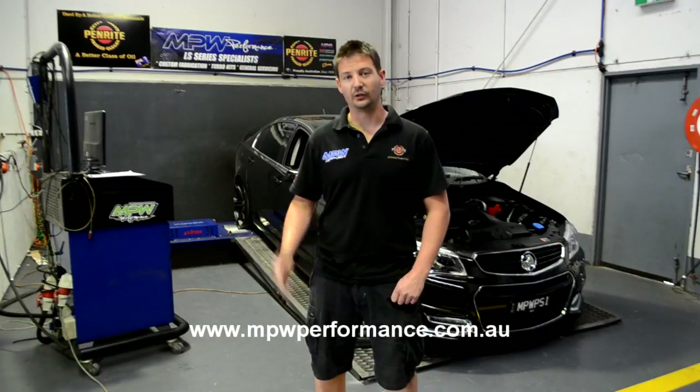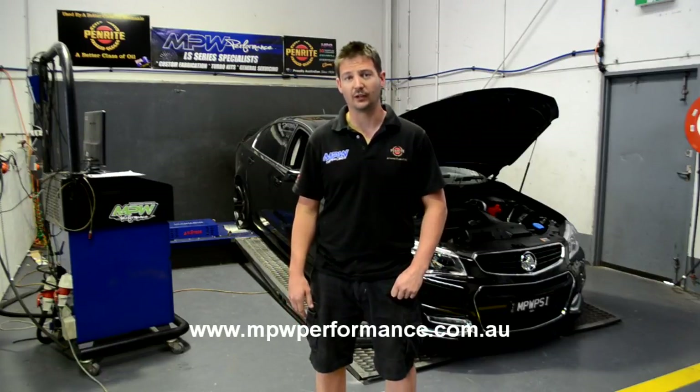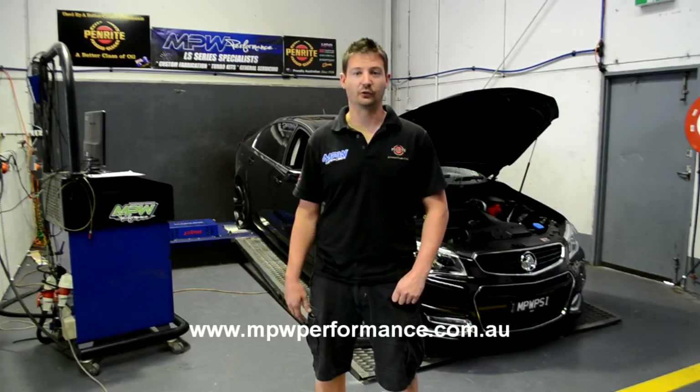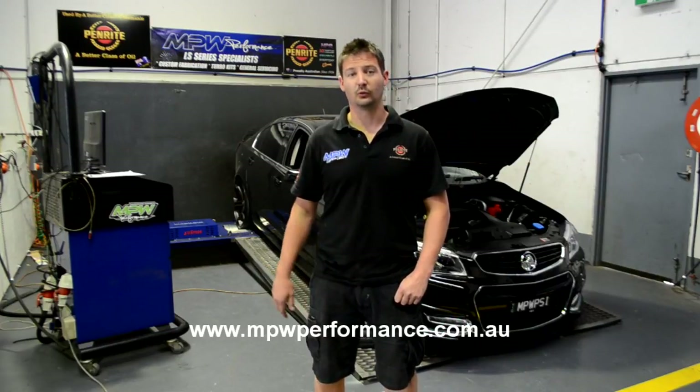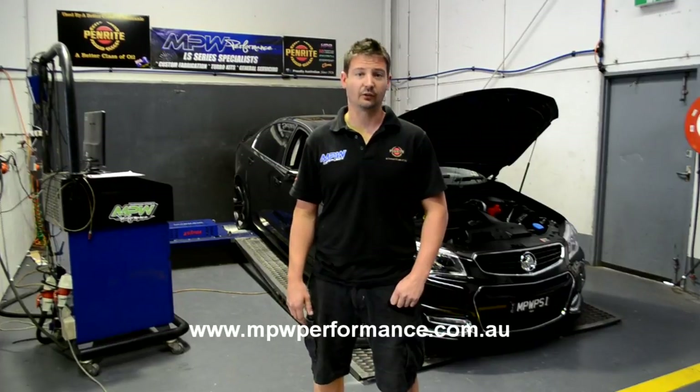We'll be showing you in later videos stepping up to different camshaft grinds, different boosted options, different turbo packages, etc. If there's anything that you would like to see or that you would like more information on, feel free to contact us at www.mpwperformance.com.au.